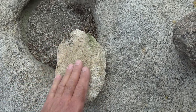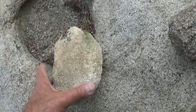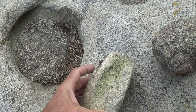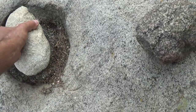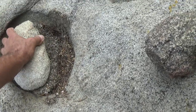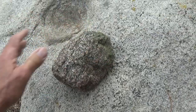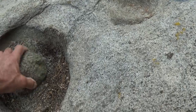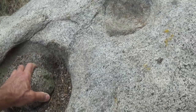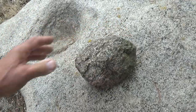Oh my gosh, that has been worn down. I think these are genuine pestles. Look at that — it's just about the right size for this hole too. And this one — it's a little bit big for that hole, but it could have definitely been used. I bet you these are original pestles. That is so cool.